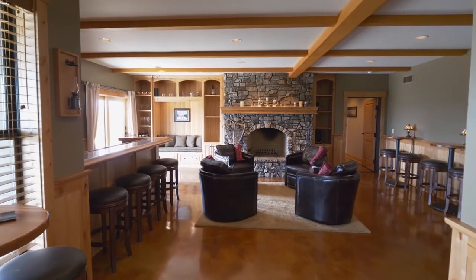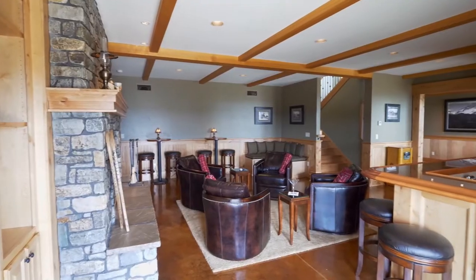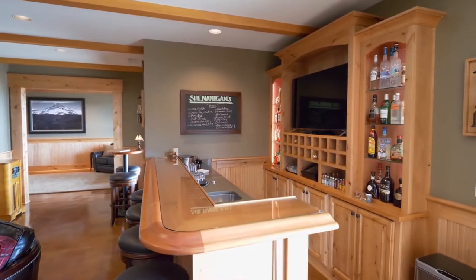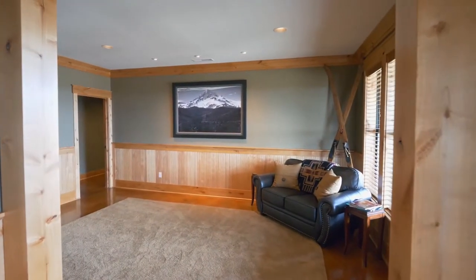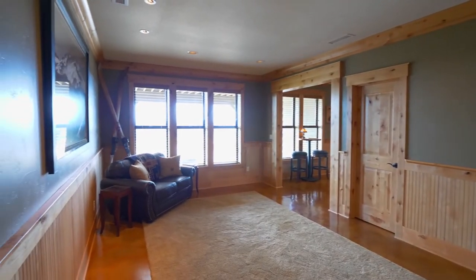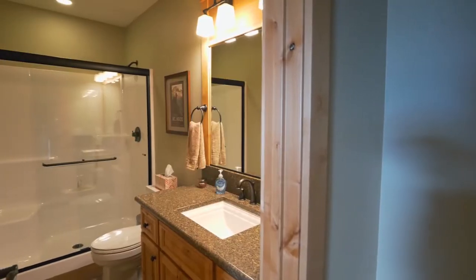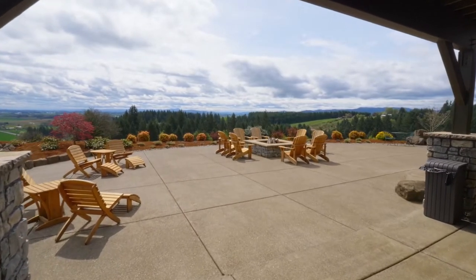The expansive lower level is perfect for entertaining large or small gatherings. A wet bar with built-ins is ready for your friends and family. This lower level family room and a stylish game room are ready for family fun. You can store your favorite vintage in the wine room. You'll find another full bath plus two more bedrooms, for a total of four bedrooms in the main home.